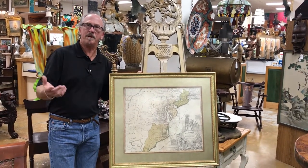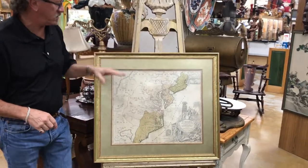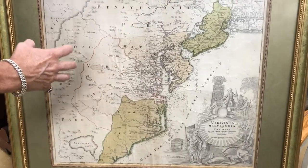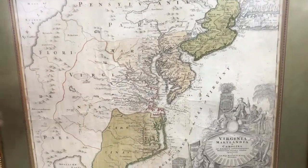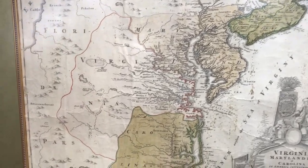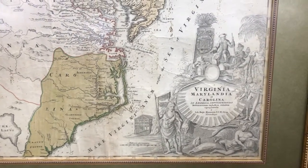You might say, well, why would there be a German cartographer doing Virginia? Well, it's because Alexander Spotswood wanted to recruit German immigrants to the western part of Virginia, hence the town of Germantown. This was produced in Nuremberg, it was available there, and it was actually quite successful.